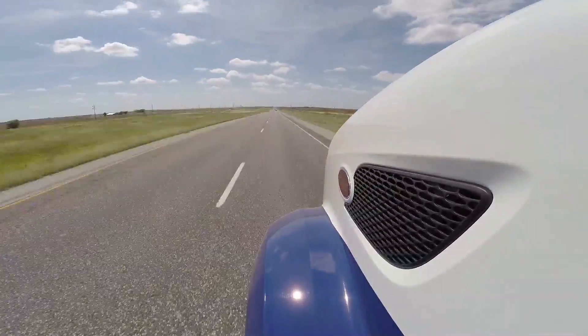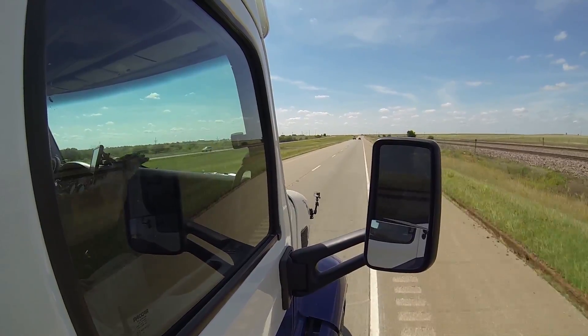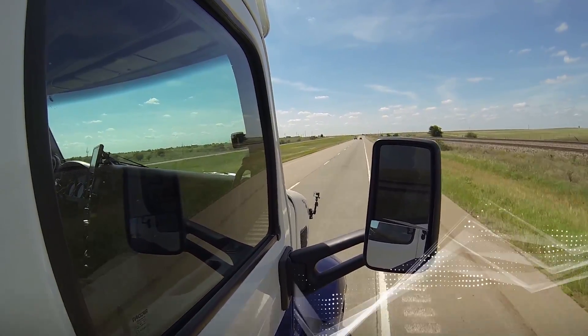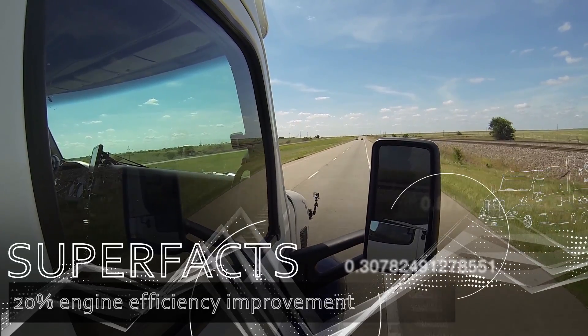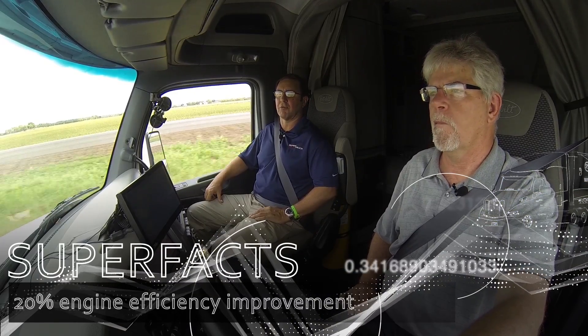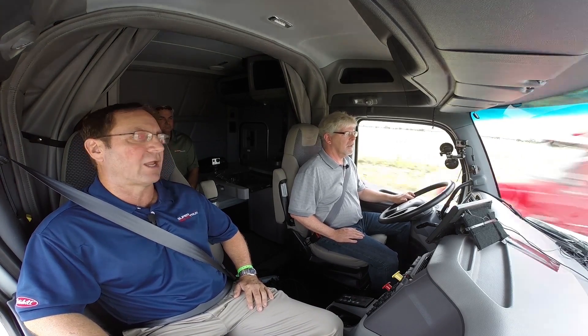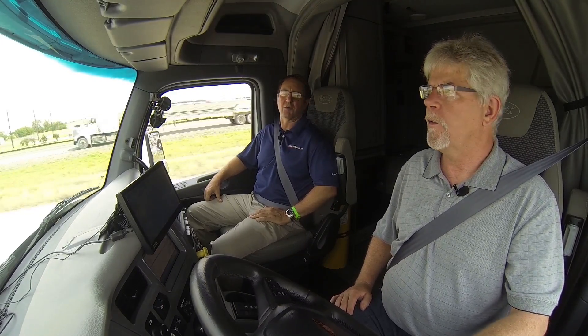Cummins achieved a 51% brake thermal efficiency rating with the ISX 15 engine in the super truck — an astounding 20% improvement. Historically, engine companies are very pleased with one to two percent leaps in brake thermal efficiency. The industry had been stuck at around 42 to 43% for a number of years, with only fractions of a percent improvement beyond that.